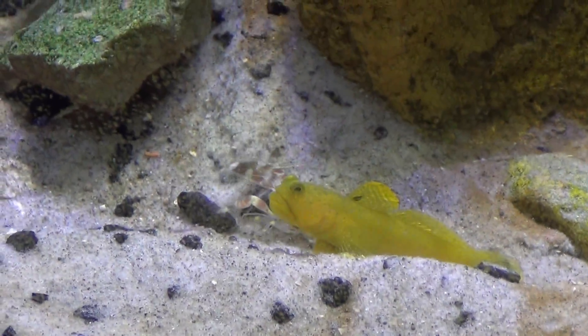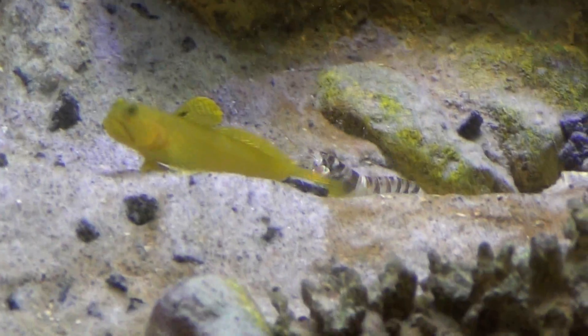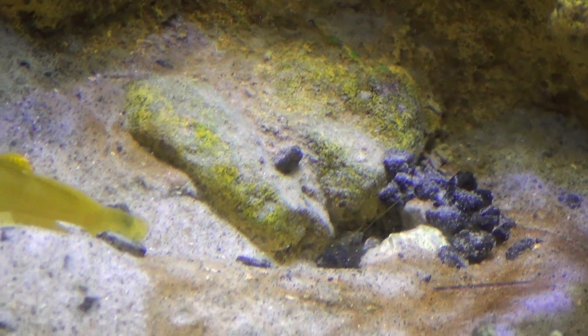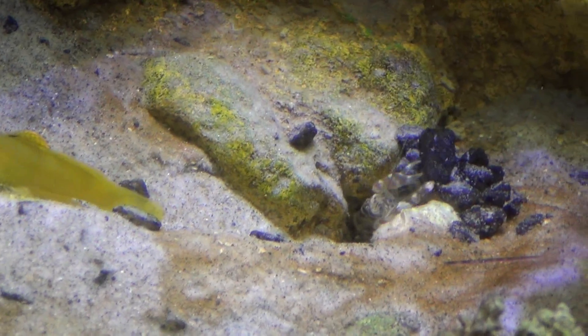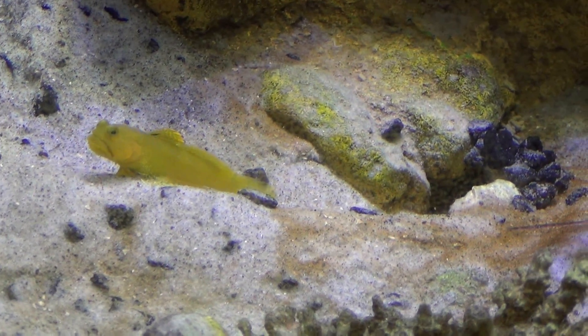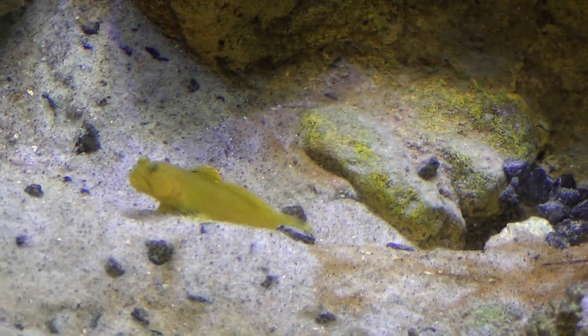Here we have my Yellow Watchman Goby and there's the Pistol Shrimp. I wanted to show this to you guys because I saw the Pistol Shrimp dragging that black rock and making a little home. Pistol Shrimps I believe are blind — I think I said that in the last video. This little guy's making a home. Now the Pistol Shrimp and the Yellow Watchman Goby, as I said in my last video, they both live together. That guy's making a little home — that's pretty cool.